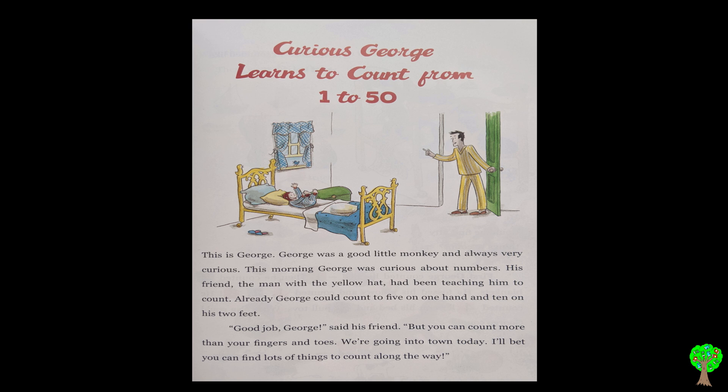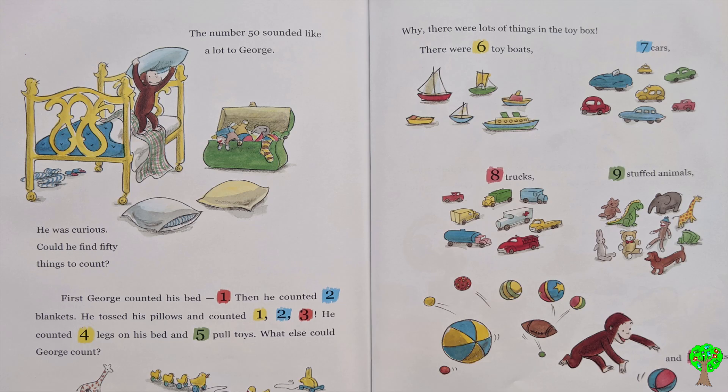Good job, George, said his friend. But you can count more than your fingers and toes. We are going into town today. I bet you can find lots of things to count along the way. The number 50 sounded like a lot to George. He was curious. Could he find 50 things to count?